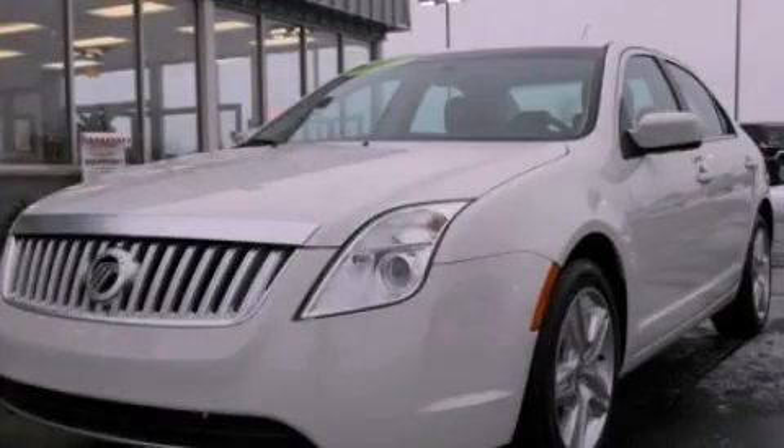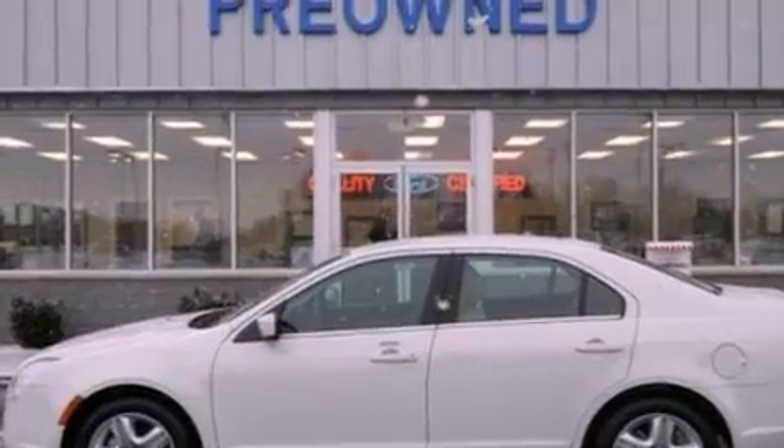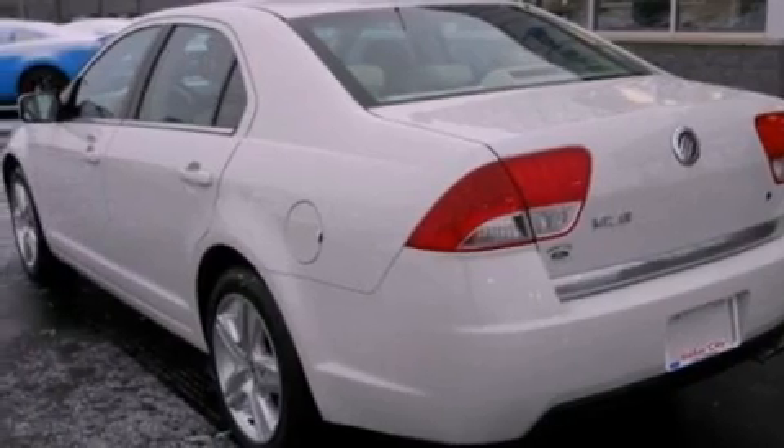This is a 2010 Mercury Milan. Its top features include a low tire pressure indicator, traction control and stability control systems, aluminum wheels, and satellite radio.